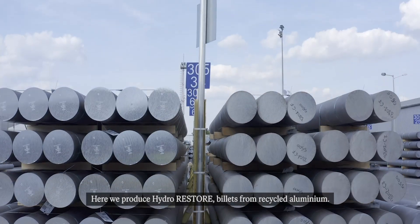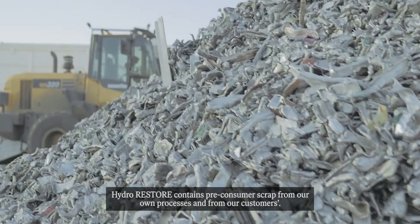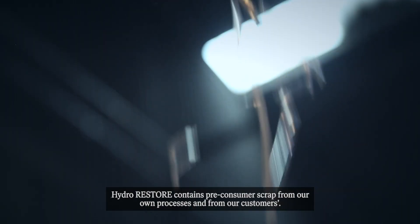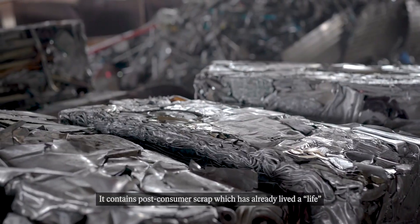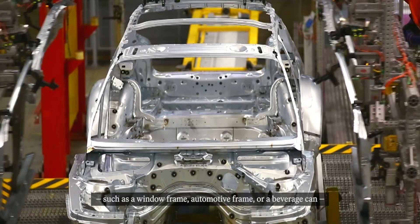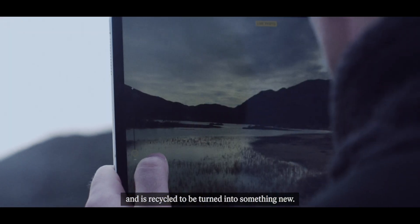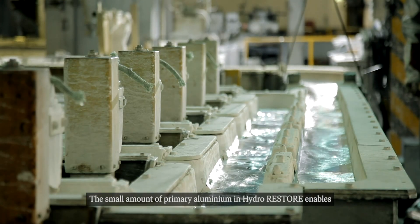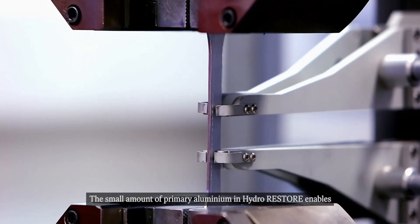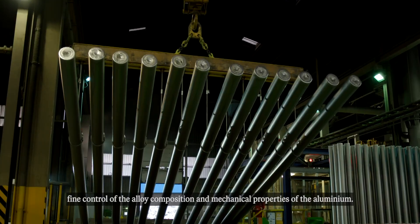Here we produce HYDRO Restore — billets from recycled aluminium. HYDRO Restore contains pre-consumer scrap from our own processes and from our customers. It contains post-consumer scrap which has already lived a life, such as a window frame, automotive frame or a beverage can, and is recycled to be turned into something new. The small amount of primary aluminium in HYDRO Restore enables fine control of the alloy composition and mechanical properties of the aluminium.